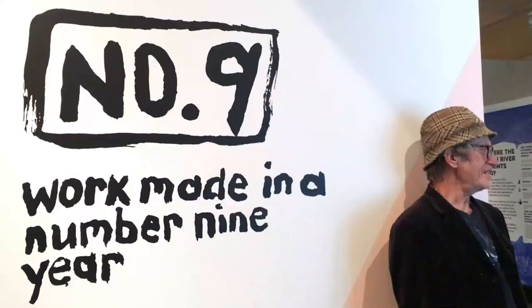Cooper says this collection, called 'Number Nine — work made in a number nine year,' was inspired by travel. He'd come back from overseas and a few experiences that meant he wanted to pull back from showing and just do what he wanted to do in the studio.